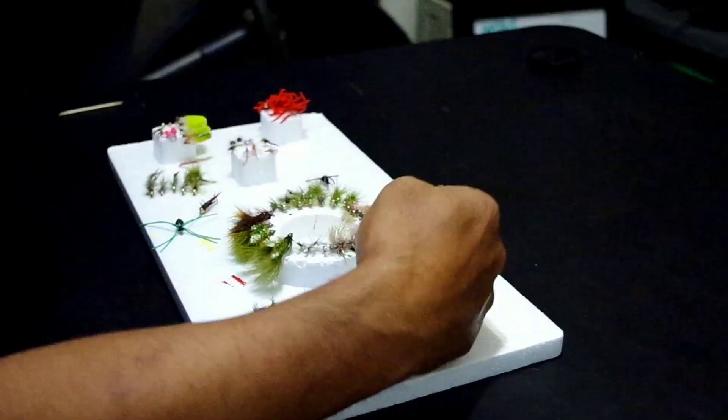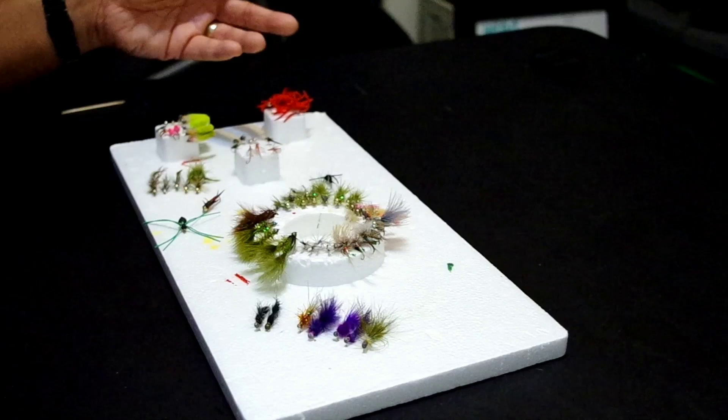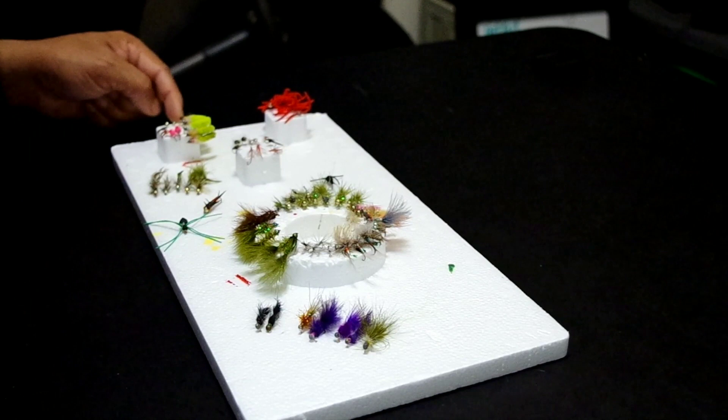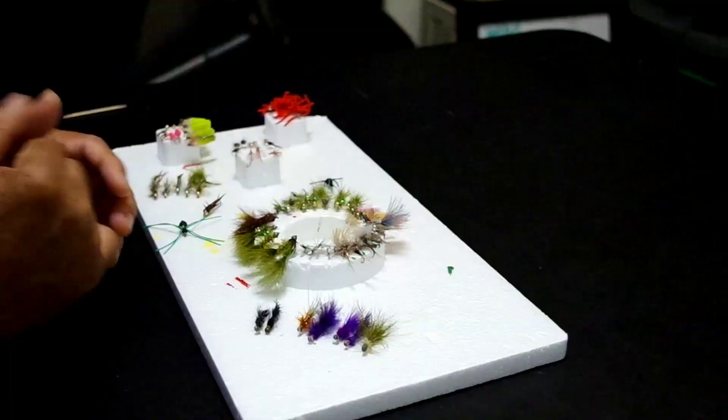Additionally, we'll also have some trailing flies. Typically you've got a gold rib hare's ear nymph. We'll also have a griffith's gnat — even though we'll fish them dry, we also fish them wet. We have rainbow warriors over here as well as some midges — zebra in black as well as red and white. Sometimes we'll also have an egg pattern as a trailing fly. That's what we like doing from a tandem rig standpoint.